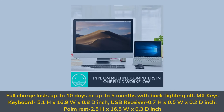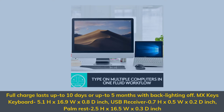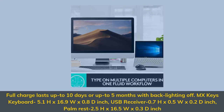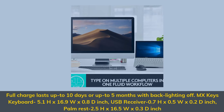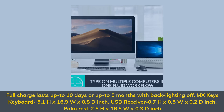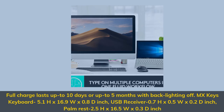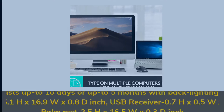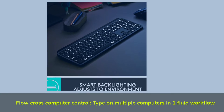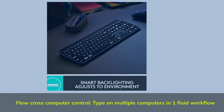Full charge lasts up to 10 days, or up to 5 months with backlighting off. MX Keys Keyboard dimensions: 5.1H x 16.9W x 0.8D inches. Flow cross-computer control lets you type on multiple computers in one fluid workflow.